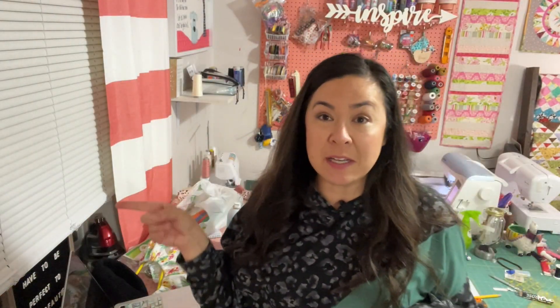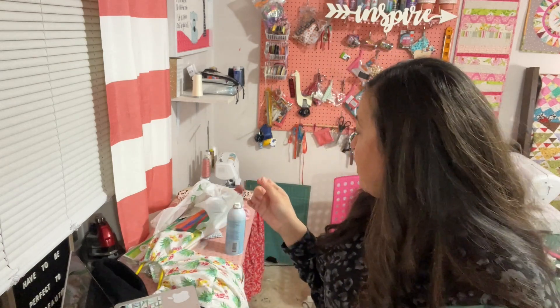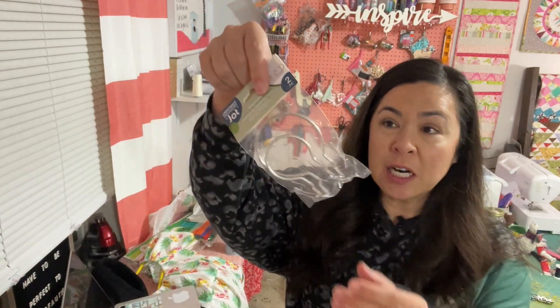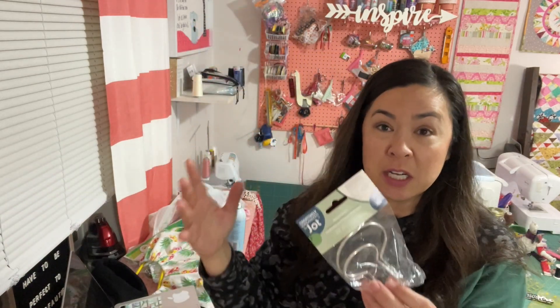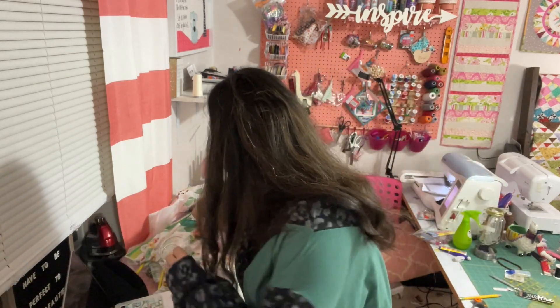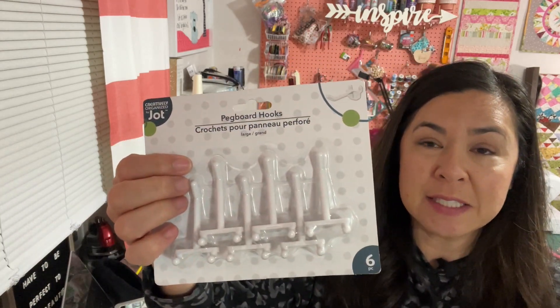I did buy some stuff from Alla Dollar for the sewing room. I'm going to go through that. I bought some stuff for the pegboard — I hope that it fits. These were a dollar. It says they are ring hooks for a pegboard. Let's open them up and see if they fit. If they fit, I'm going to go back and get some more.